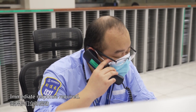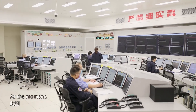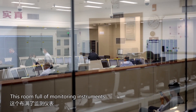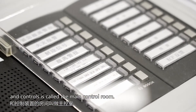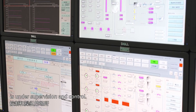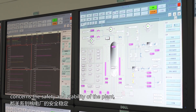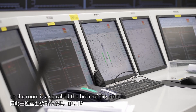At the moment the main control room is undergoing an emergency response drill. This room full of monitoring instruments and controls is called the main control room. From here the whole nuclear power plant is under supervision and control. Every move here concerns the safety and stability of the plant, so the room is also called the brain of the plant.